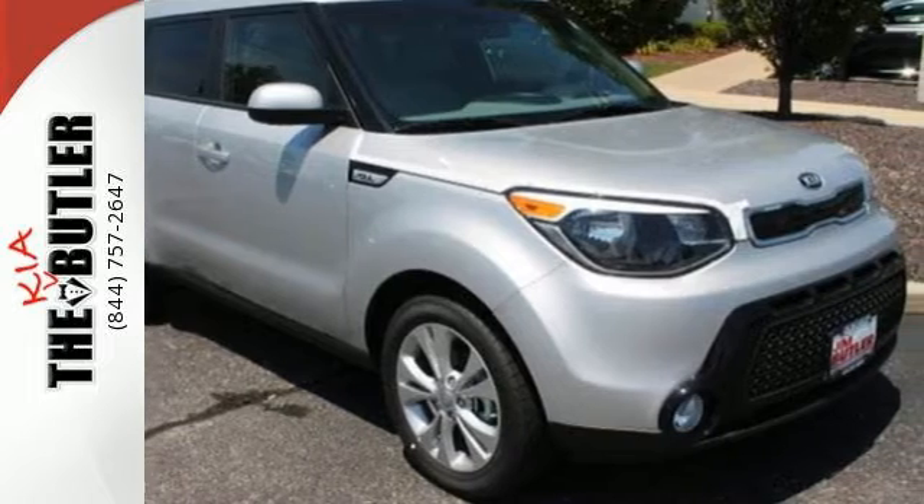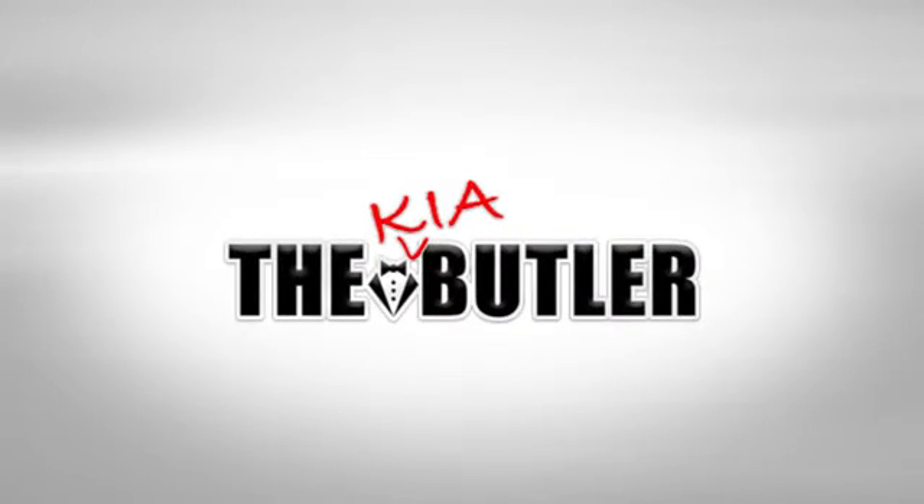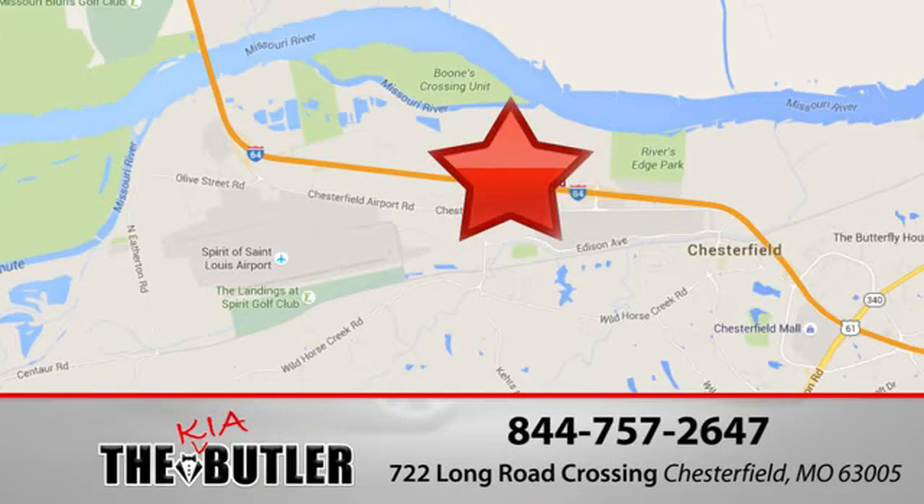Come in for a test drive. Jim Butler Kia is one of the best Kia dealerships in the St. Louis and St. Charles area. Our St. Louis Kia dealership is located right off I-64 in Chesterfield Valley.